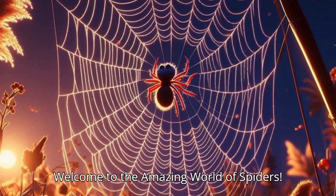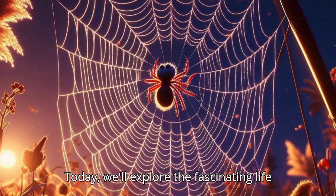Welcome to the amazing world of spiders. Today, we'll explore the fascinating life cycle of a spider.